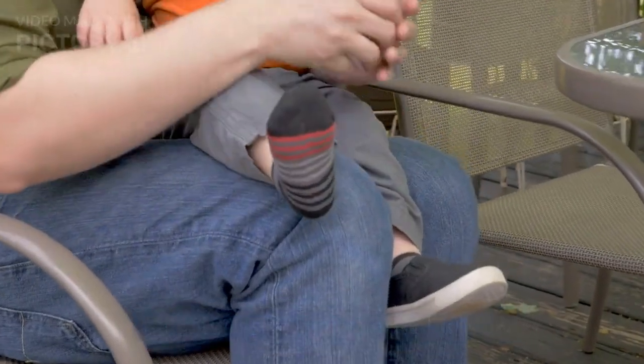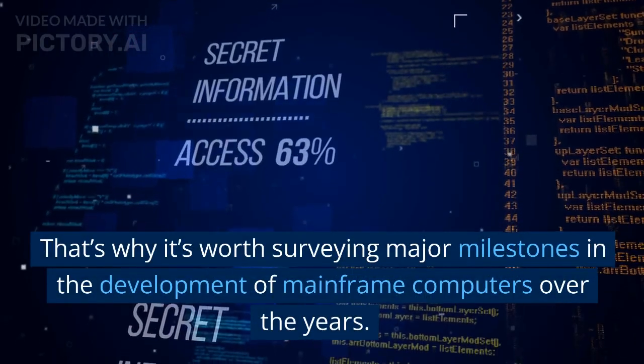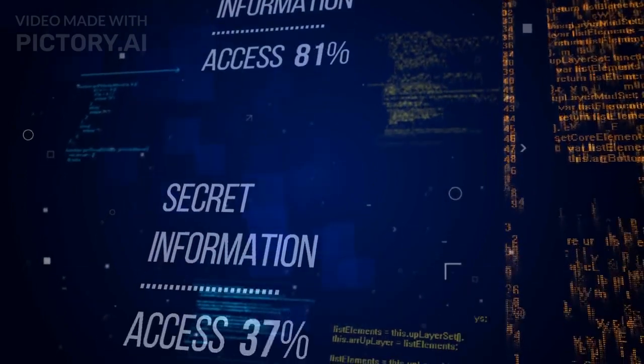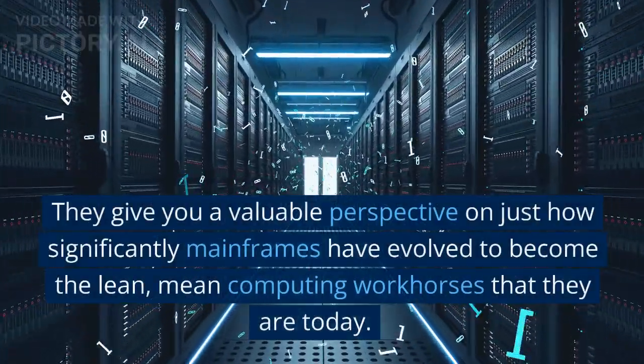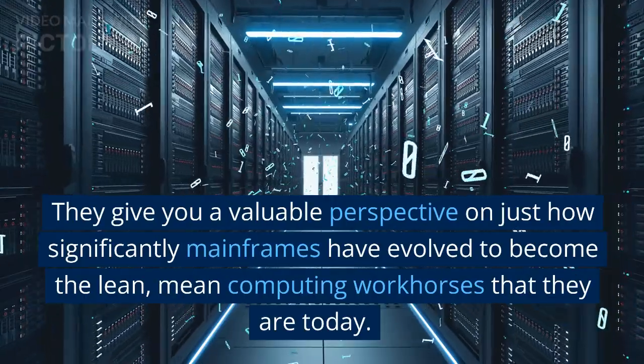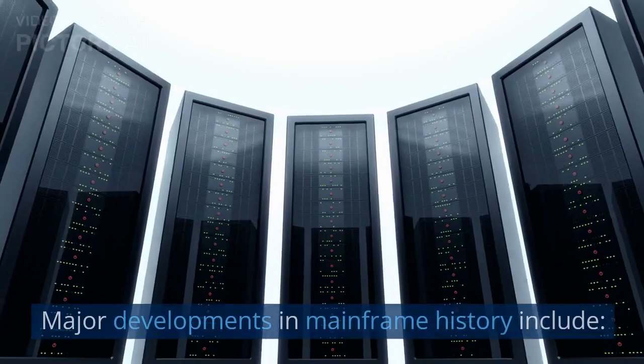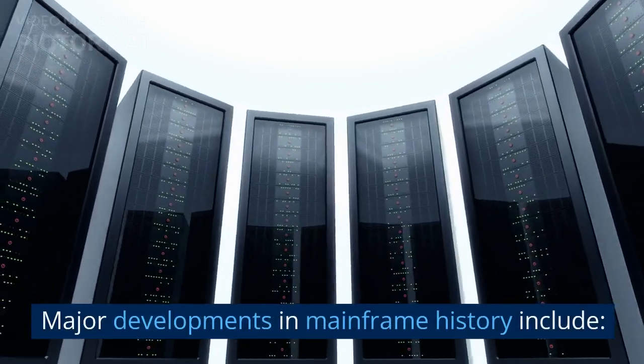Milestones in mainframe history. That's why it's worth surveying major milestones in the development of mainframe computers over the years. They give you a valuable perspective on just how significantly mainframes have evolved to become the lean, mean computing workhorses that they are today. Major developments in mainframe history include: